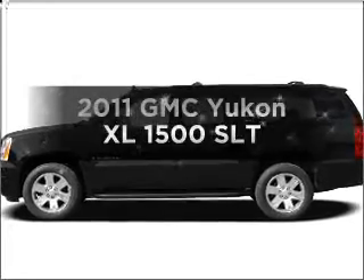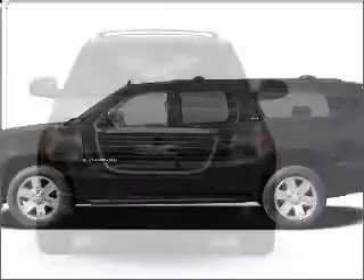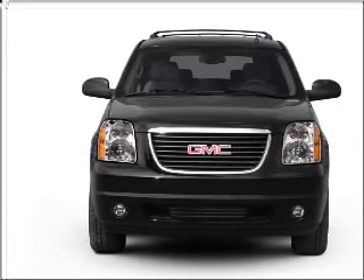Presenting the 2011 GMC Yukon XL. If you're looking for a first-rate auto, this one could be yours today. With a powerful eight-cylinder engine that responds smoothly to its six-speed automatic transmission,